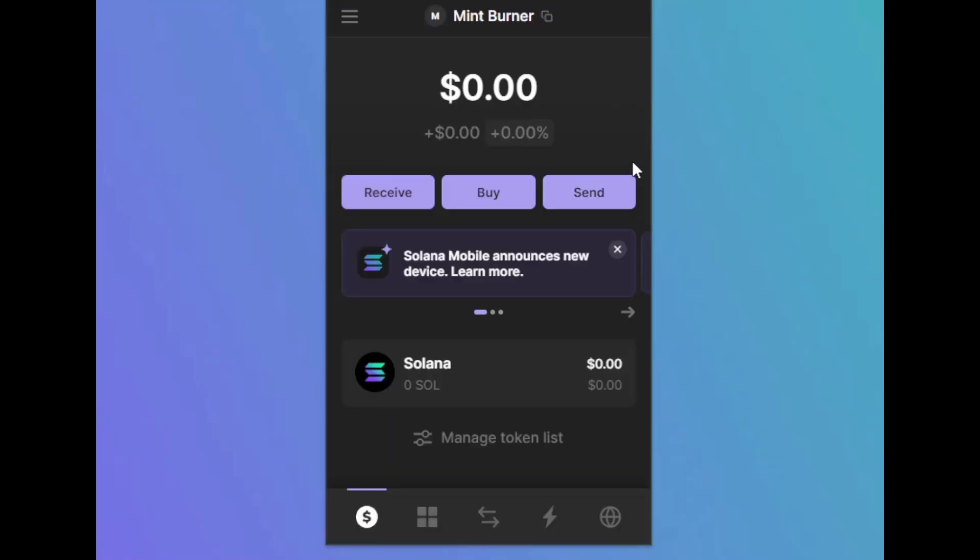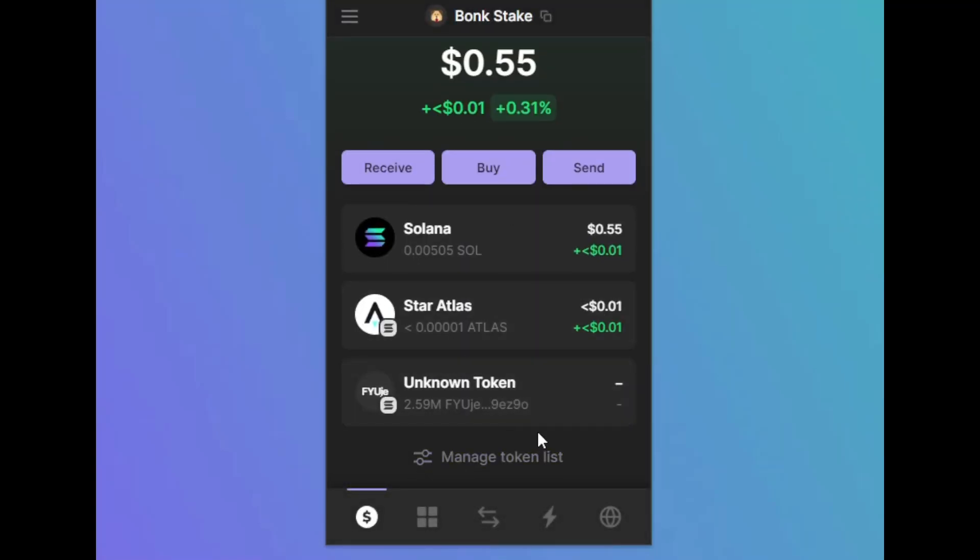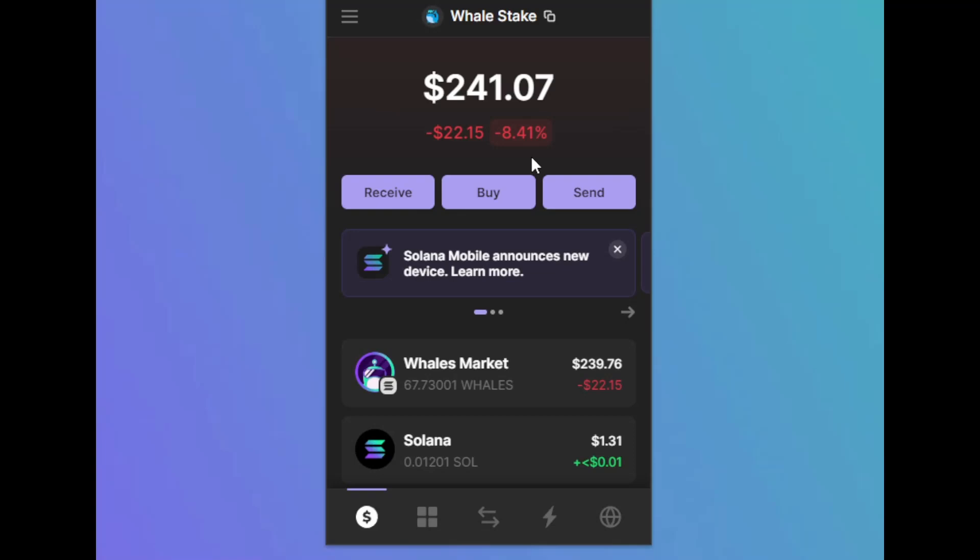Have a mint burner: if you're minting from somewhere that isn't Magic Eden or Tenza, then use a burner wallet. Bonk stake: if you're staking Bonk, have a separate wallet for it. If you're staking whales, have a separate wallet for it too.